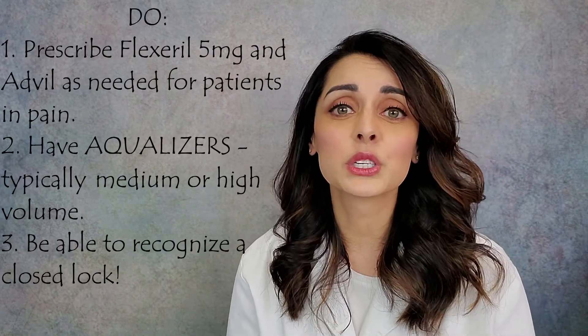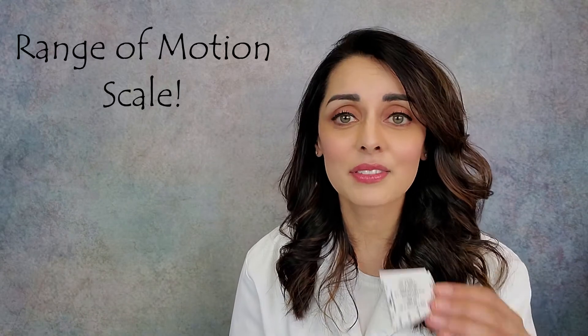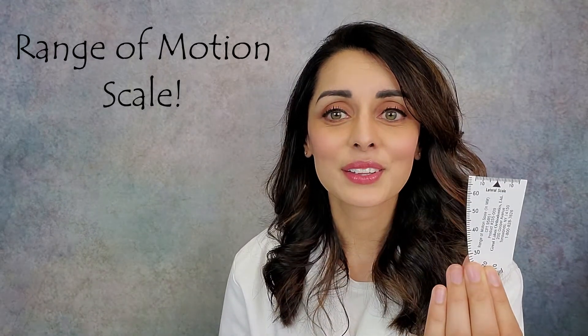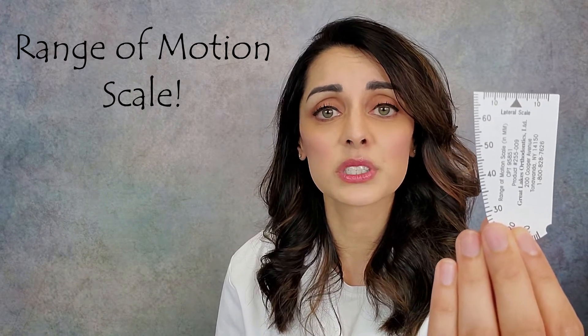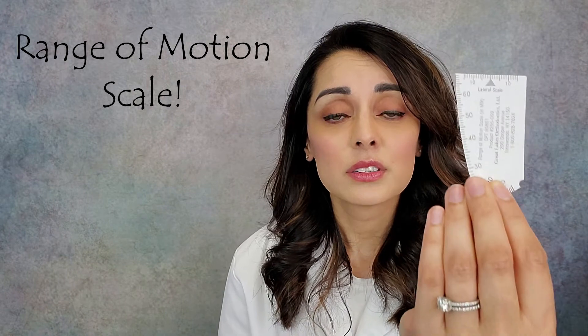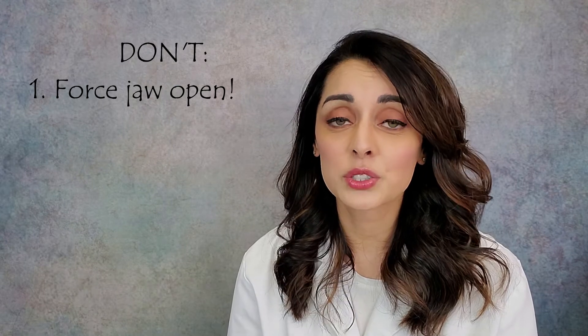I have seen aqualizers get one patient unlocked — they didn't stay unlocked, but it was pretty neat. Another thing to do is make sure you can recognize what's going on: know the five main signs and symptoms that go along with this condition, as listed in part one of this series. Also have a millimeter measurement scale handy so you can measure how much your patients can open, including right and left measurements.